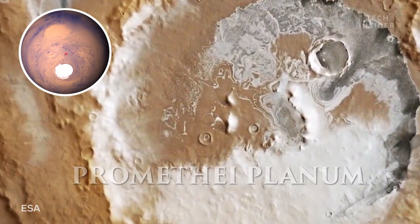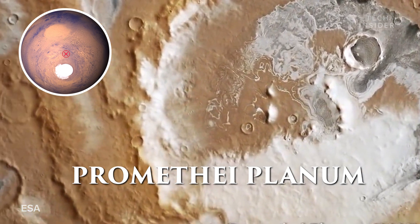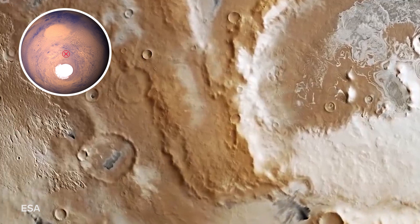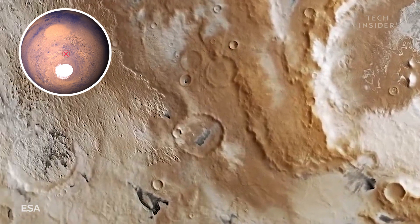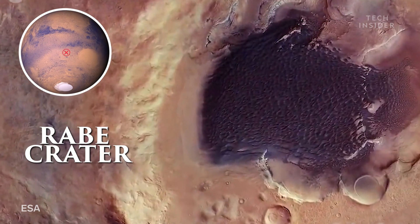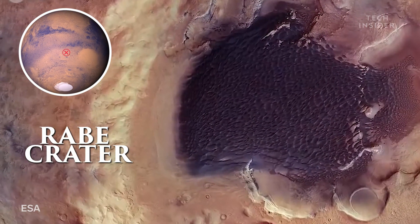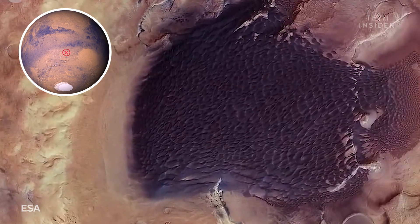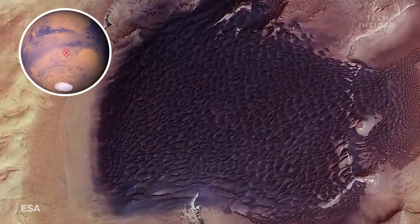Moving south, we'll see Promethea Planum. It's a plain near the South Pole covered in a sheet of ice nearly one and a half times as thick as the East Antarctic ice sheet. Next, we'll swing around to Rabe Crater. It's covered in giant sand dunes 150 to 200 meters high, almost as tall as the Golden Gate Bridge.